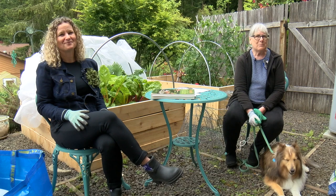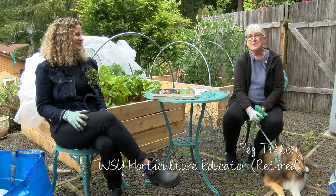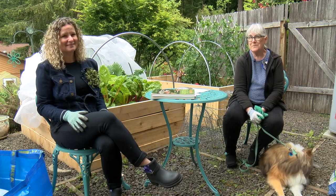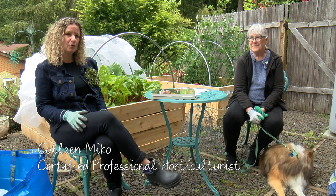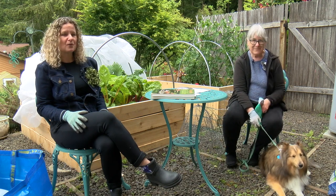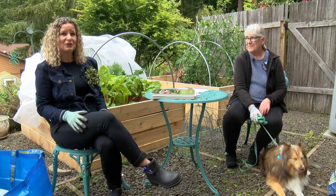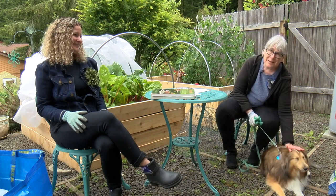Do you have problems with pests in your garden? You are not alone. It's the number one source of frustration for gardeners. Today we'll have some tips to protect your edible and your ornamental landscape from pest damage, including ways to deter rabbits, rodents, and birds — and even from adorable creatures like Patty.